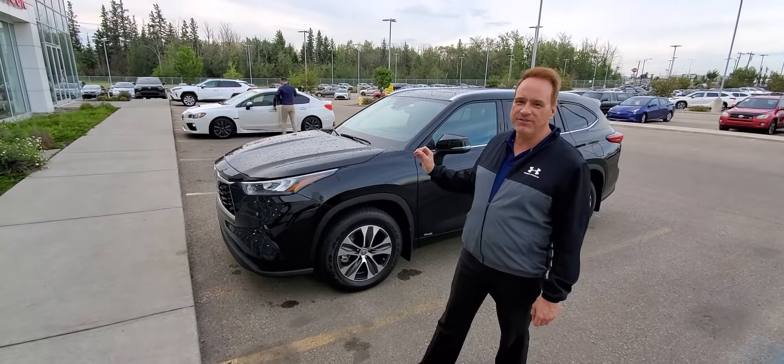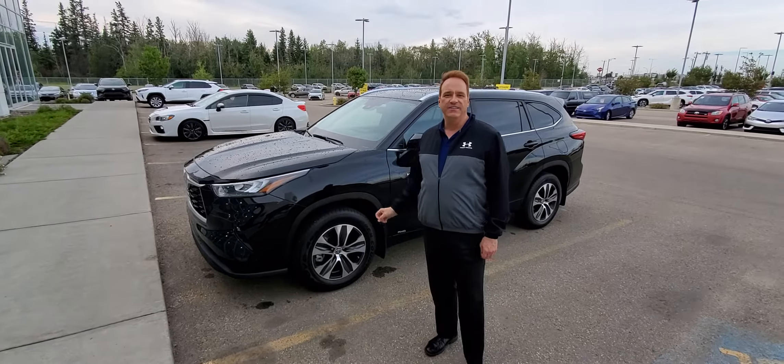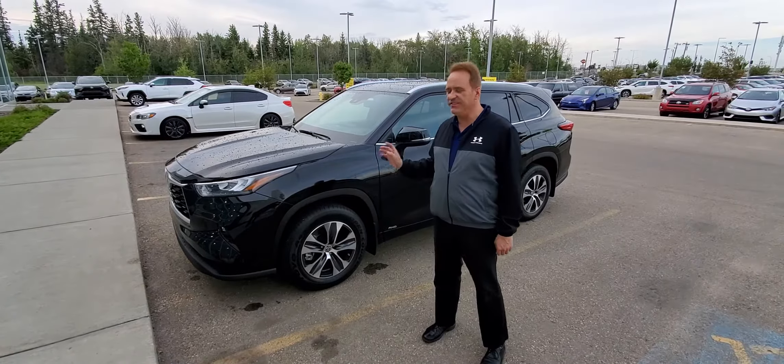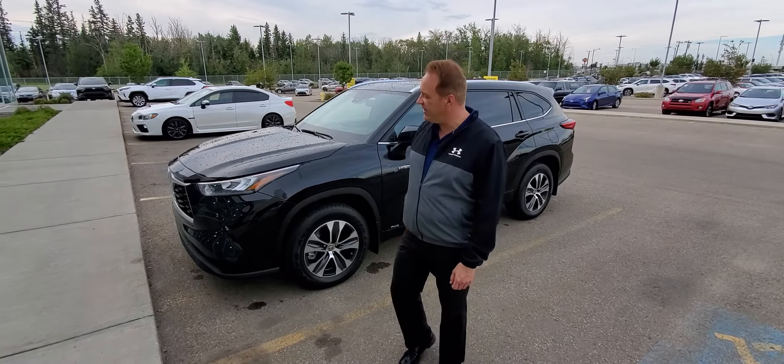These Highlander Hybrids are fantastic. They have a combined rating of 6.7 liters per 100k for fuel efficiency, which is exceptional for a vehicle this size. There are a lot of great features on this one, of course.